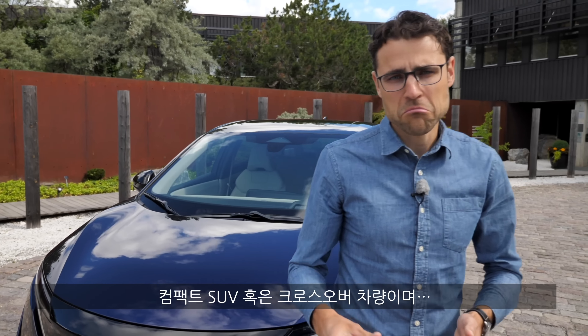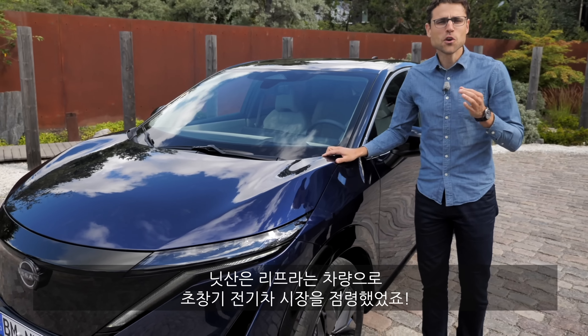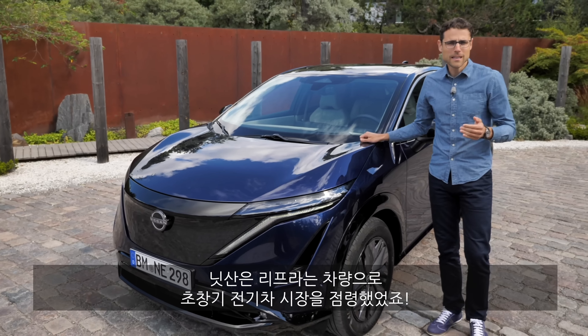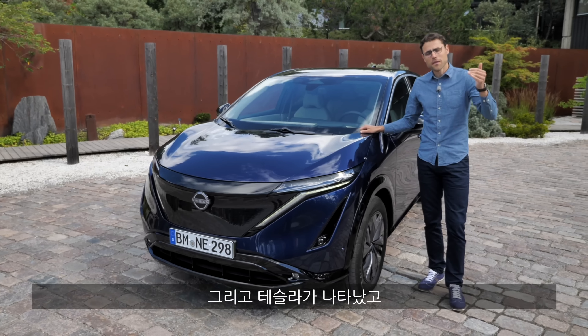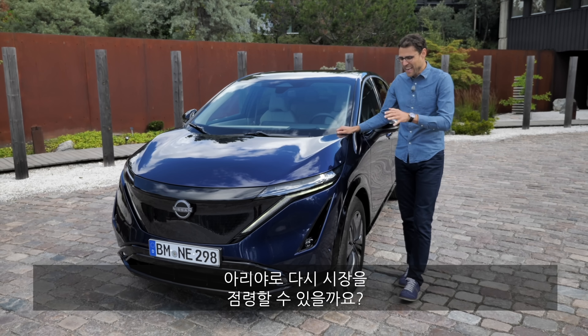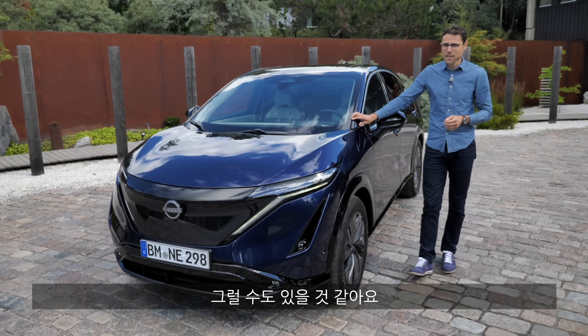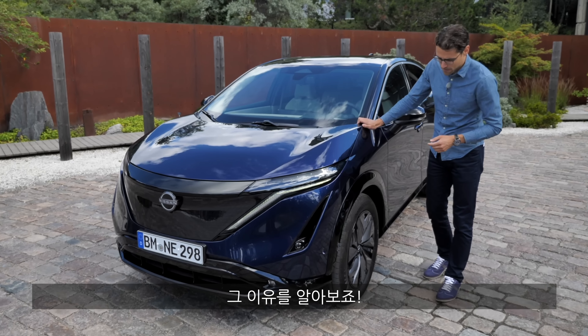It is a compact SUV or crossover. The interesting thing with Nissan is they dominated the EV market with the Nissan LEAF in the very early stages. Then came Tesla, then came all the other manufacturers. Can they now strike back with the Ariya? It might have a big chance for that.